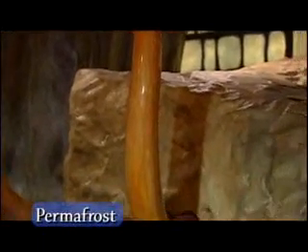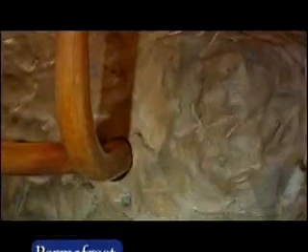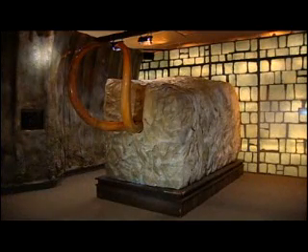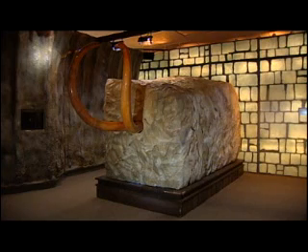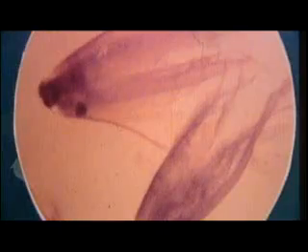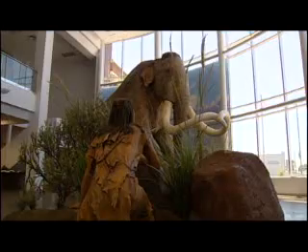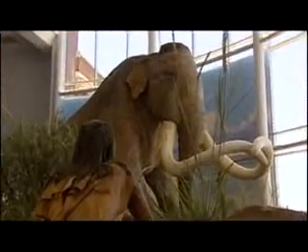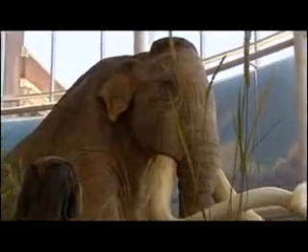It was trapped in the permafrost, or permanently frozen soil. Scientists transported the entire mammoth in a 26-ton block of ice to a special laboratory. They're now studying what the mammoth ate, what plants were alive on the earth at the time, and looking at its fur, tissue, skin, and internal organs. They're learning lots of important things about mammoths, but haven't yet answered a very important question: why did they disappear?